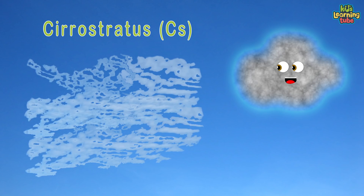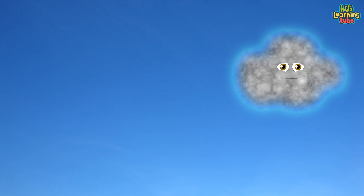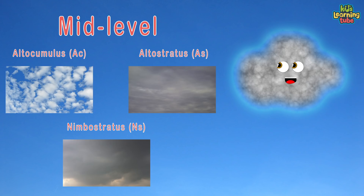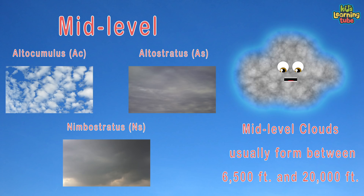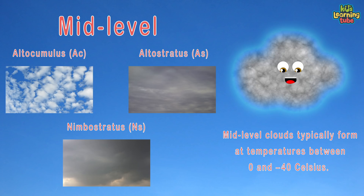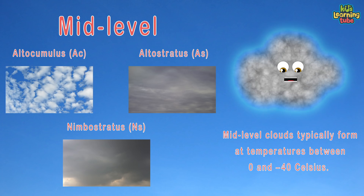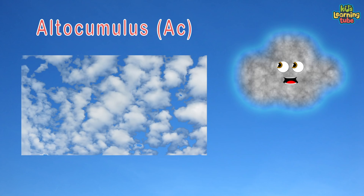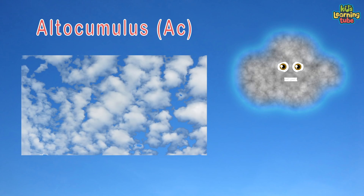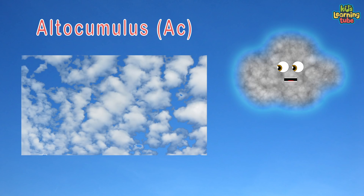Cirrostratus is a high-level, very thin, generally uniform, semi-translucent type of cloud that forms at high altitude. Moving on to mid-level clouds — they usually form between 6,500 and 20,000 feet. They typically form at temperatures between 0 and negative 40 degrees Celsius.